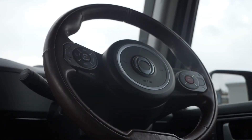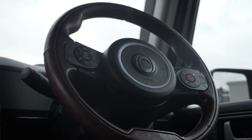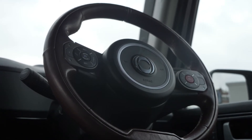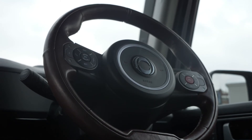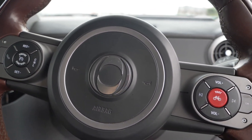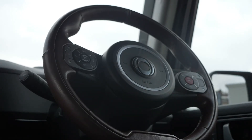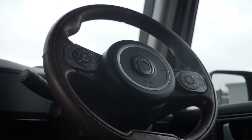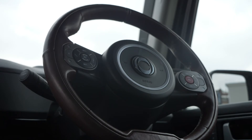This is the Ineos Grenadier steering wheel. You can see it has the optional aniline leather, known as saddle leather. It's undyed — like your favourite pair of shoes, it patinas and ages with you as you live with the car. You've also got other functions on the steering wheel, most notably the toot button on your right-hand side. You can see the little cyclist symbol — it's designed to warn other road users of your presence without terrifying them with a typically loud horn.